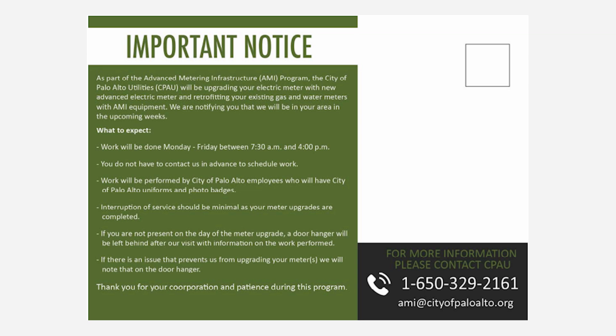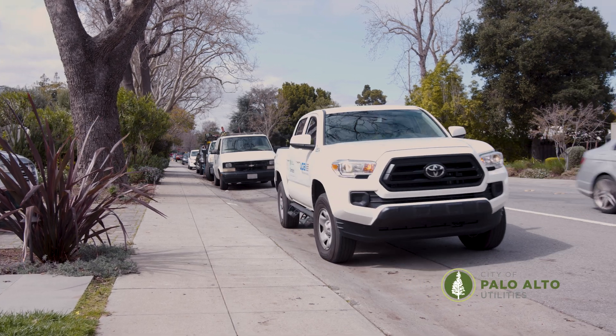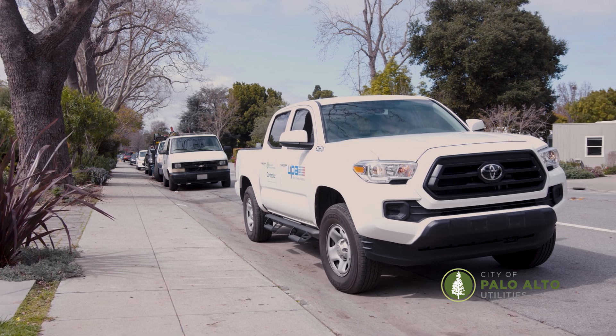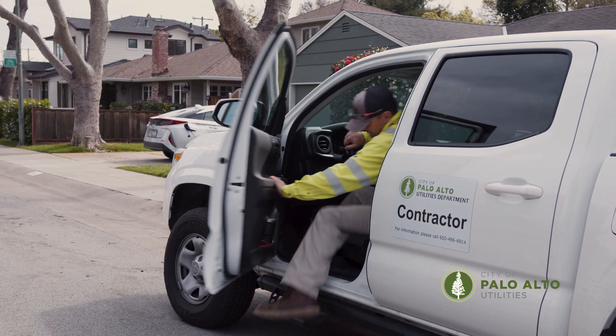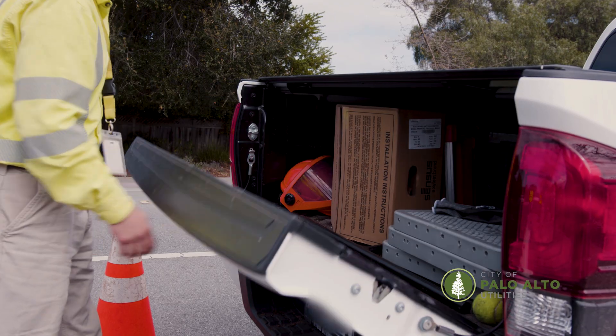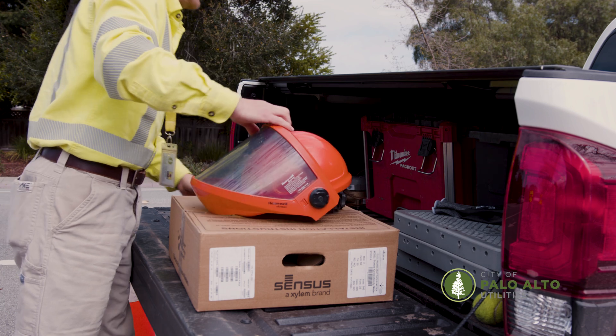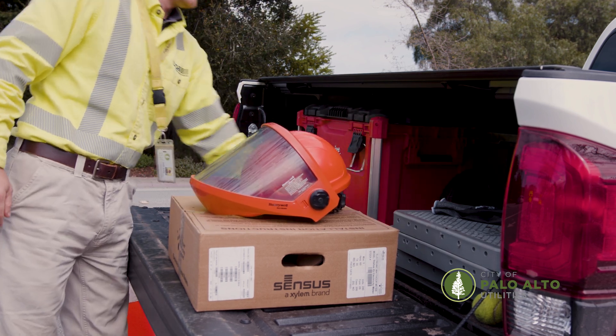CPAU will send a letter or postcard to notify you by mail when installers plan to visit your area. CPAU is working with Utility Partners of America, or UPA, to complete the meter upgrades. Meter installers will be dressed in uniform and have UPA and CPAU signs on their vehicles. The installer will carry a valid photo ID and try to notify you when they arrive.